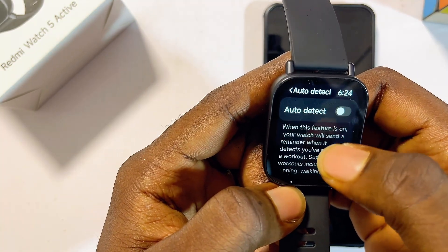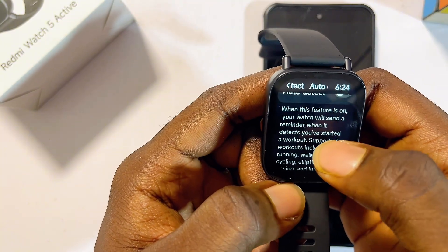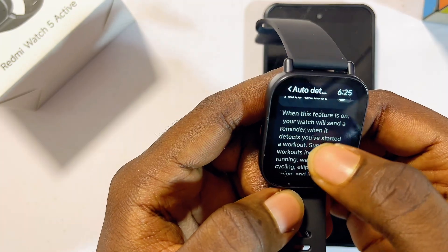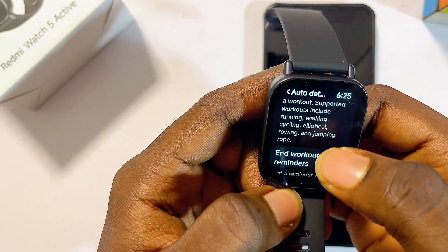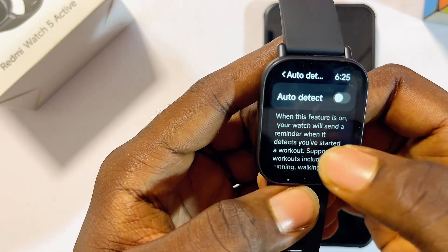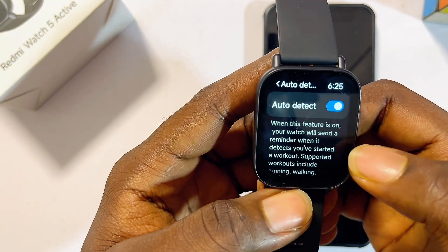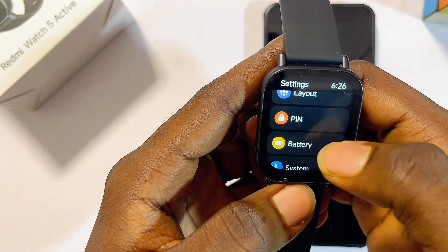On the Redmi Watch 5 Active there is also a setting called Auto Detect. When this feature is turned on, your smartwatch will send you a reminder when it detects you have started a workout. Supported workouts include running, walking, cycling, and more. This is a smart feature that some people will really like, showing how intelligent this smartwatch is.